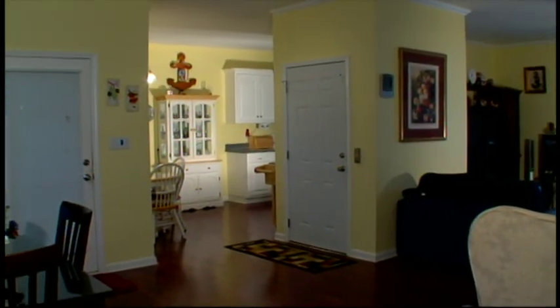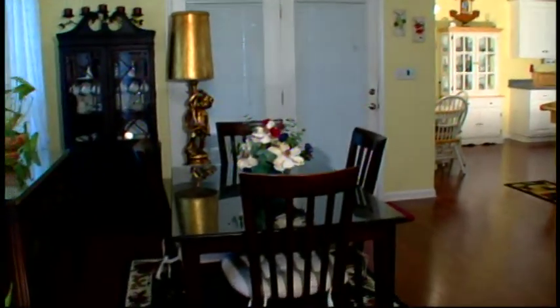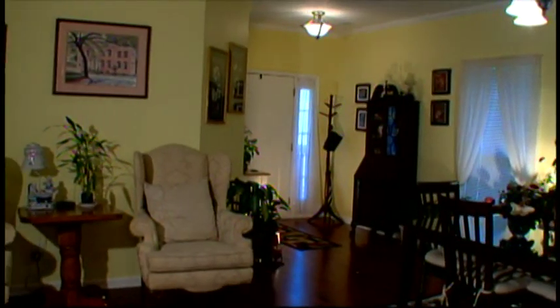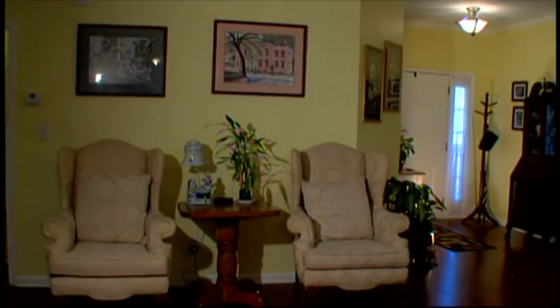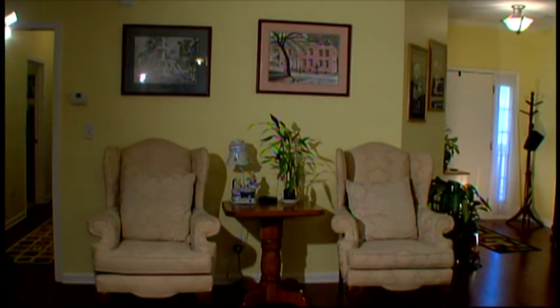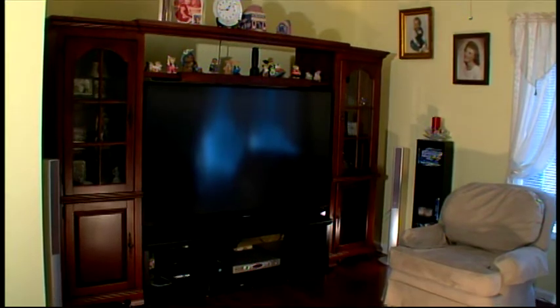As you walk into the foyer from the front porch, the spacious, airy great room is bright, cheery, and welcoming. Immaculate hardwood floors showcase the well-designed central living area, and the media center has plenty of room for the widest of widescreen TVs.